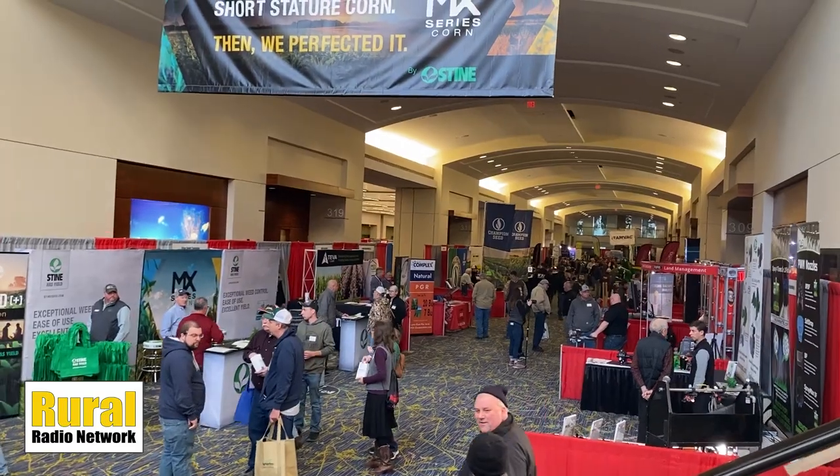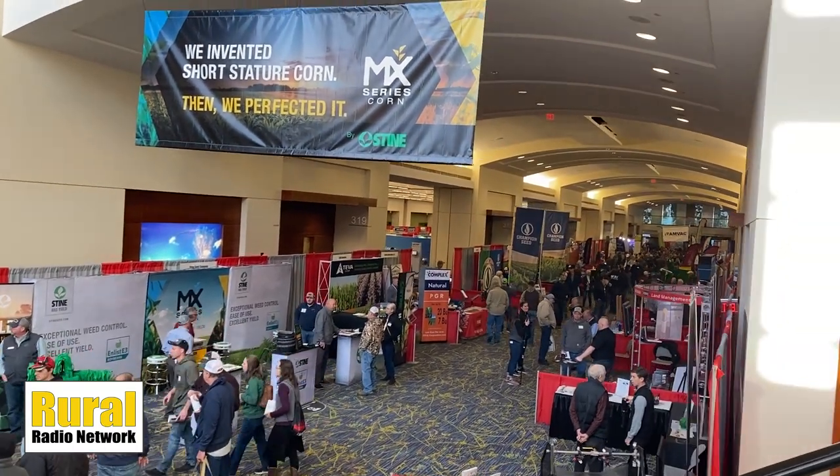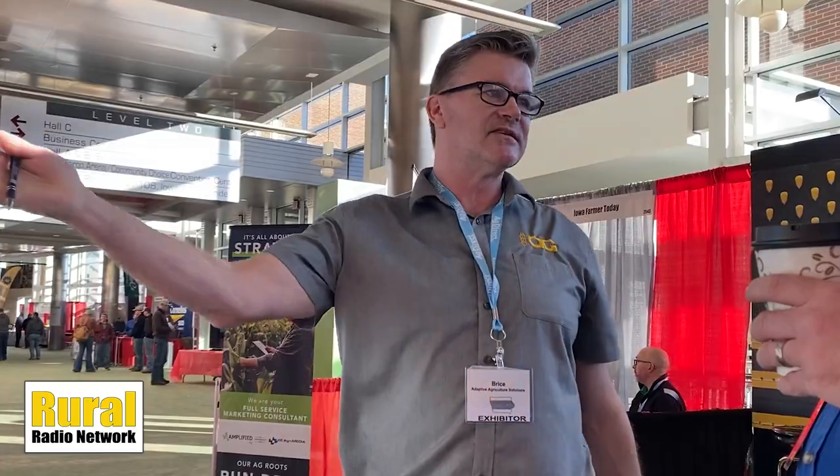Chad Moyer with you at the Iowa Ag Expo, visiting with some of the exhibitors. We're visiting with Bryce Reynoldson. He is with Adaptive Ag. Bryce, thanks for visiting with us here today. A unique technology that you are showing off at the Expo, and it's funny how things progress in the technology and development of monitoring agriculture. Tell me how your company got started.